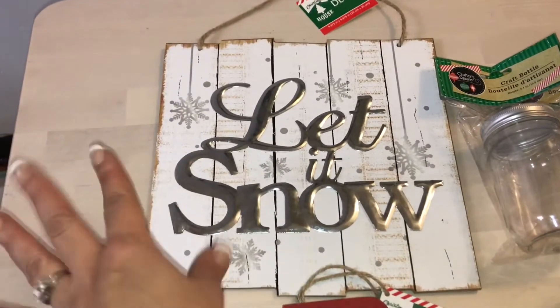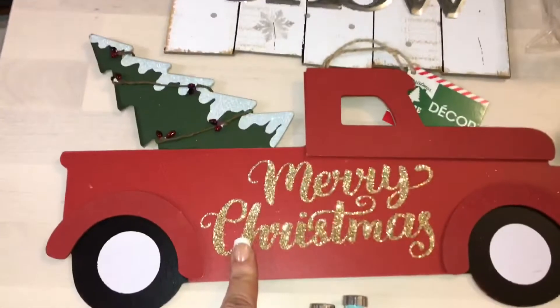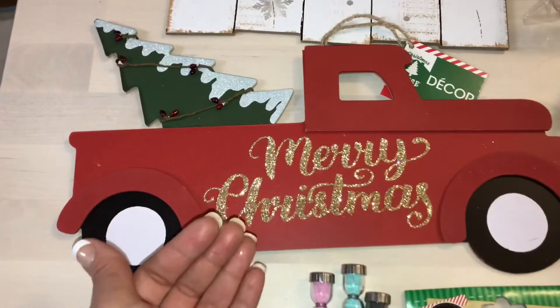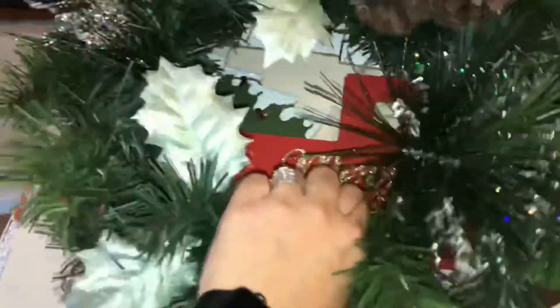I wanted to hang this up maybe in my bathroom and make it super festive and get a super cute shower curtain, so that's why I got that. And then when I saw this red truck, I was like oh my gosh — it reminds me of my son, so I just had to pick it up.